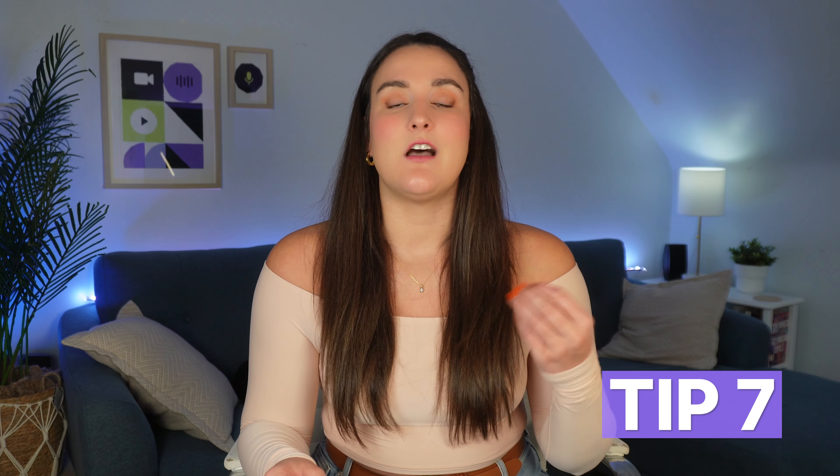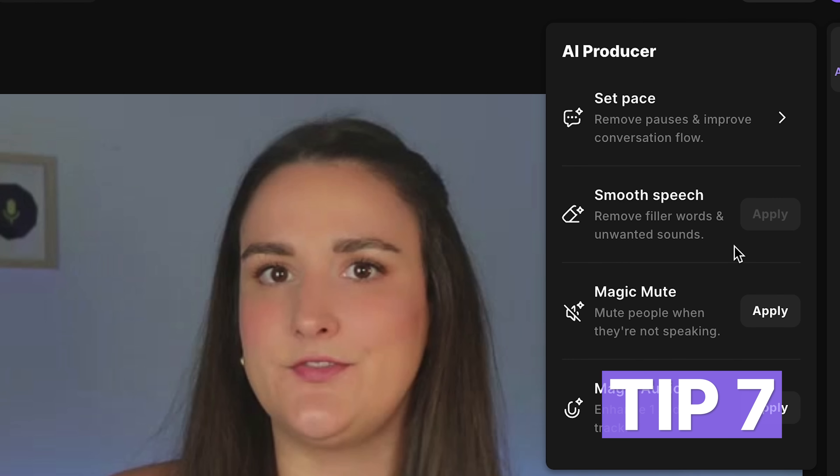If you have a lot of filler words — if you talk off the cuff a lot — a lot of those unwanted words come out. Cut those out to make your content sound more confident and authoritative. You can use an AI tool here as well, like Riverside's Smooth Speech feature, which will take out all of those filler words with one click.